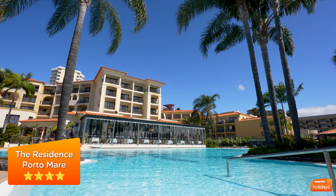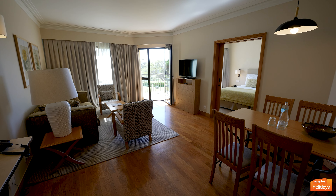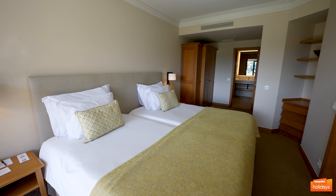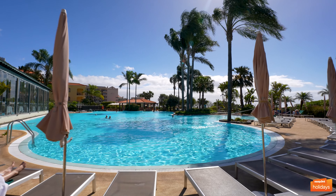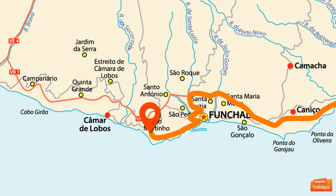The Residence Port-O-Mare is a collection of self-catering apartments in the center of the Villa Port-O-Mare Resort Complex. These are perfect for those who want a little more privacy and choice over their food options. The Residence is located just outside central Funchal and is a 25-minute drive from the airport.